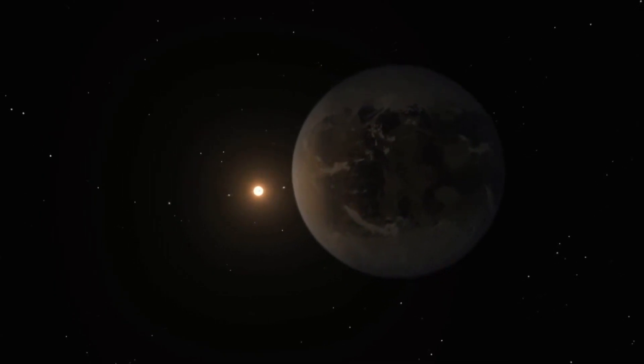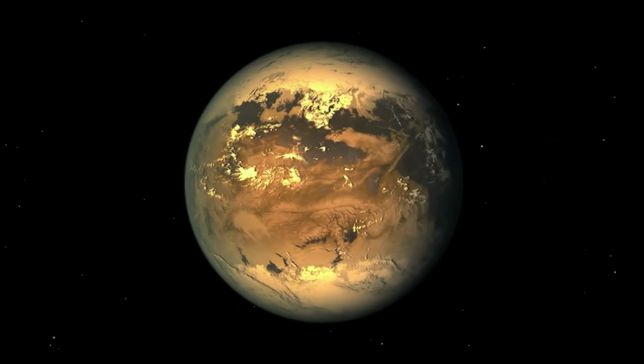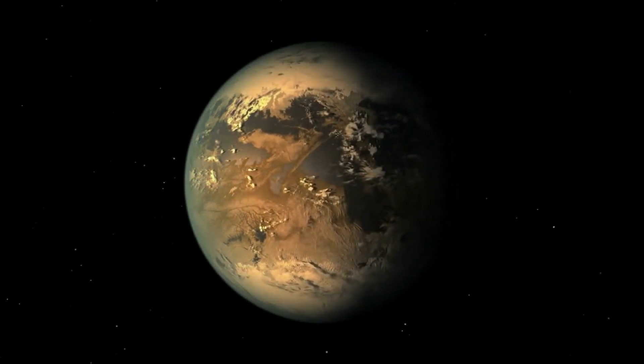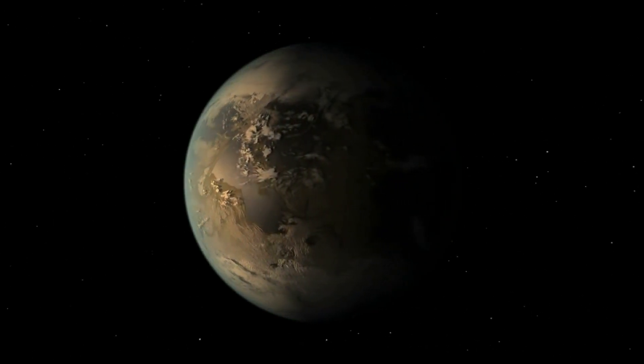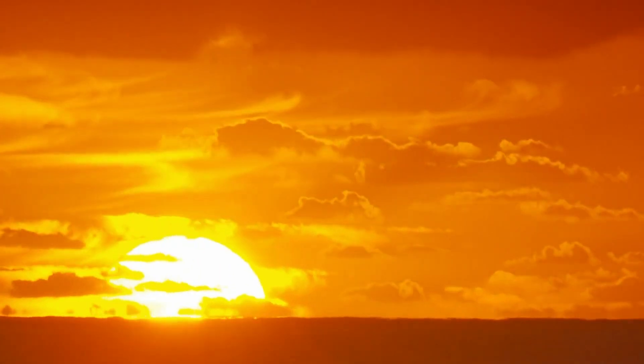The readings give rise to speculation among scientists that the planet could have an Earth-like atmosphere, raising the question of what life on this strange world might be like. The light from the star is quite red, so the oceans will look quite orange. The vegetation might do very well on Kepler-186f because there's so much more light in the infrared.